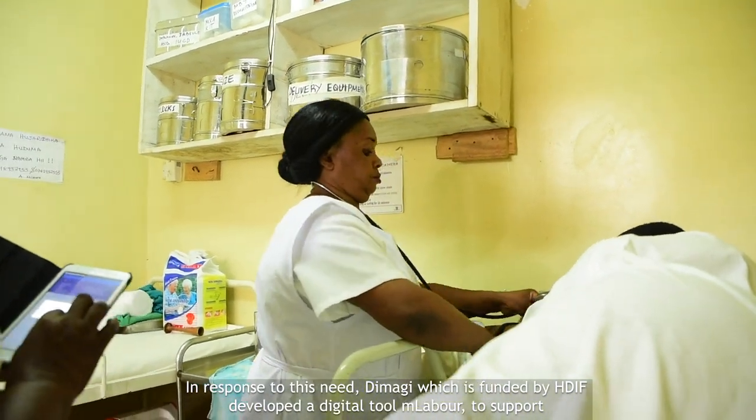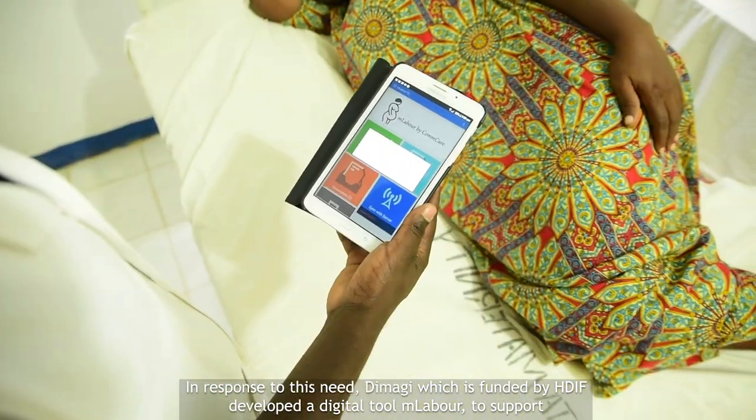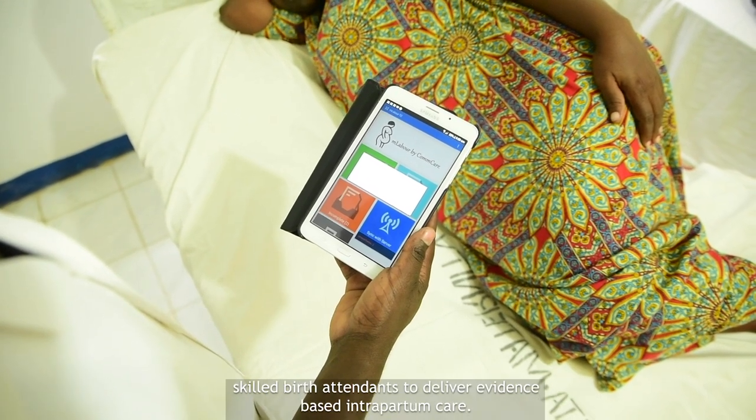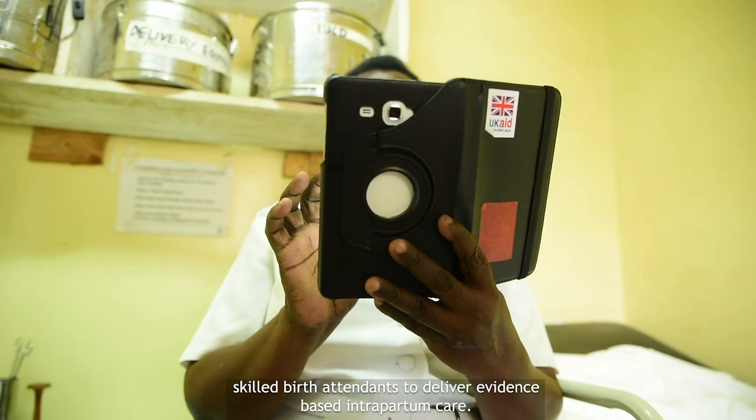In response to this need, Dimagi, which is funded by HDIF, developed a digital tool — M-Labour — to support skilled birth attendants to deliver evidence-based intrapartum care.